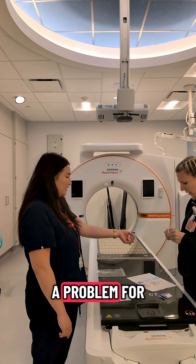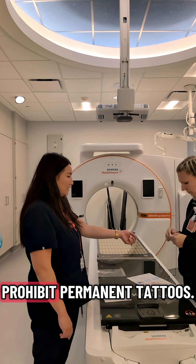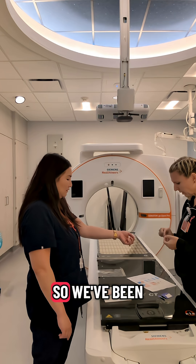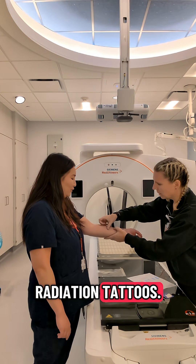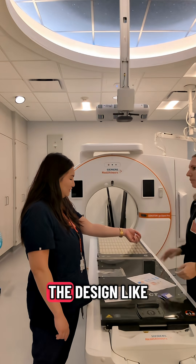And this process can also pose a problem for patients who are afraid of needles, or those whose cultures and religions prohibit permanent tattoos. So we've been transitioning to temporary radiation tattoos.